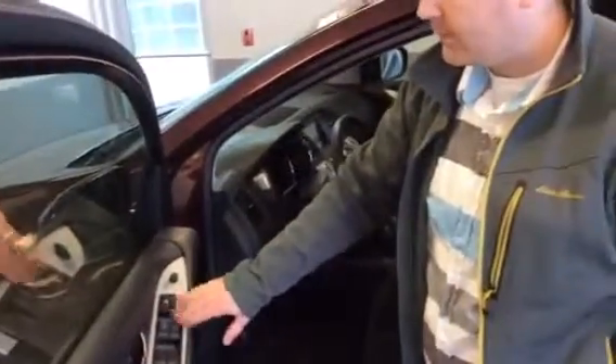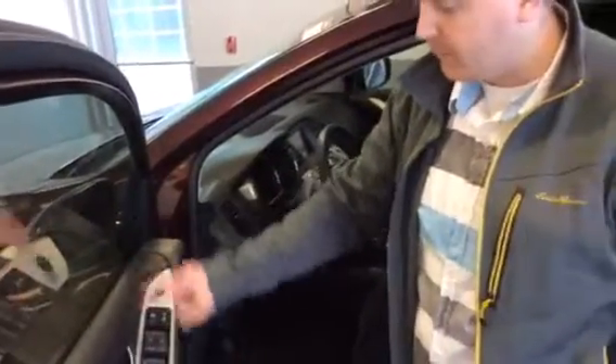Come around here and take a look. You have power mirrors, power windows, power locks. You also have the auto up-down one-touch button on the two front windows.